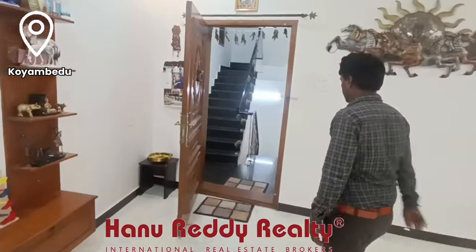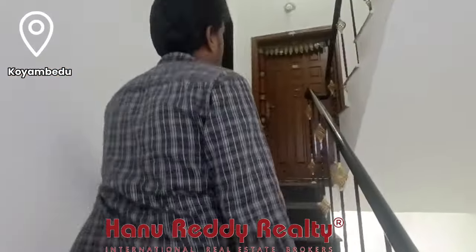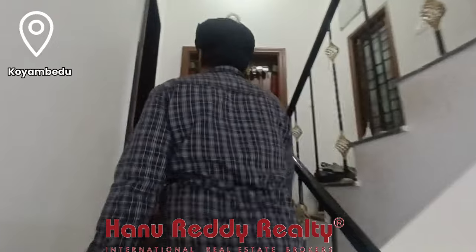Next is the 1 BHK portion. This is the 1 BHK portion of the property.